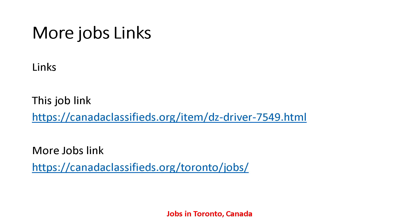So friends, today's video is done and I hope you understand all the details regarding these jobs. Tomorrow I will come back with other new and updated jobs. Thanks for watching.